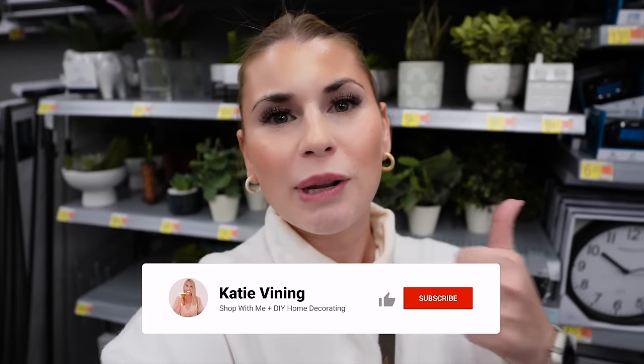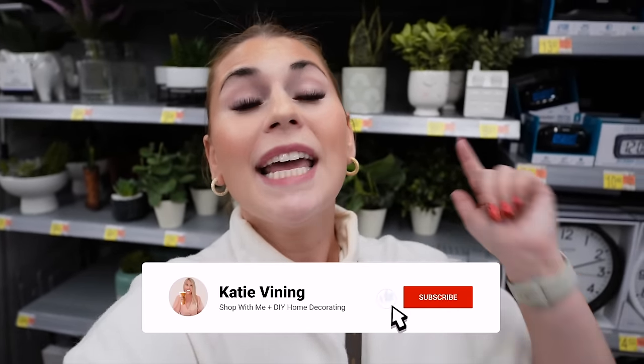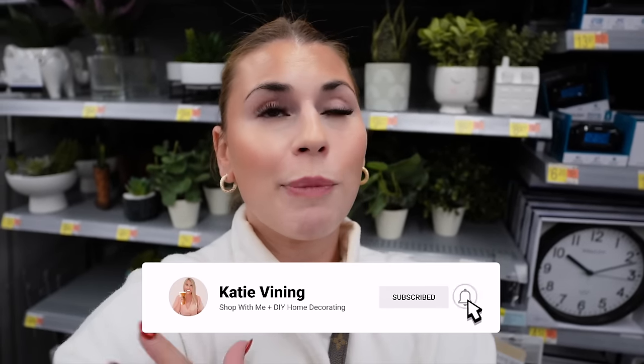Well, there you have it — a ton of brand new 2024 Walmart home decor! Let me know your thoughts down below. I'll have everything linked if you want to shop any of these items. Thank you so much again to Walmart and Walmart.com for sponsoring today's video. If you enjoyed it, please give it a like, hit subscribe, and the notification bell. I have so many more Walmart videos coming in 2024 — I love you all and I'll see you next time!